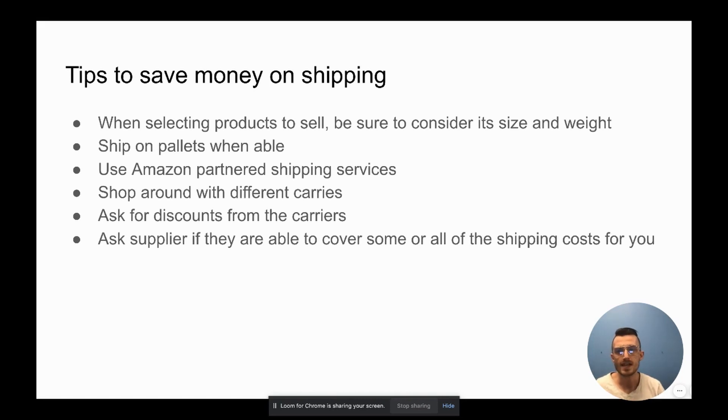Once you've built a relationship with a carrier or supplier, ask for a discount — the worst they can say is no. Also, ask your supplier if they can cover some or all of the shipping costs. I have one supplier who had marked up product prices by about 7.5% to include free shipping, but when we arranged our own shipping it worked out much cheaper. We lowered the cost of all products from that supplier by 7.5% and saved all that extra money by arranging our own pickup and shipping.